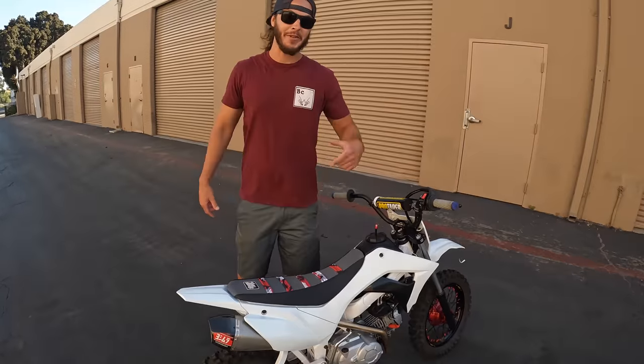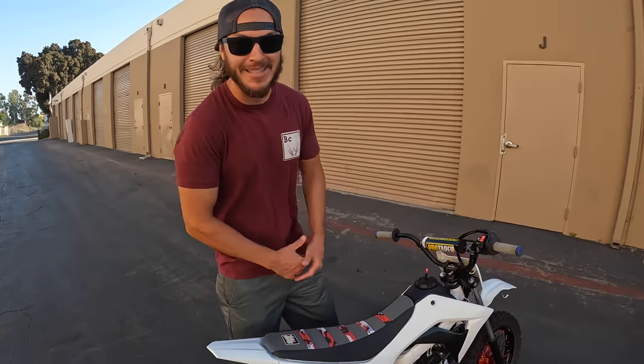Real quick, before we jump into this video — you guys know we love our CRF 110s. These bikes are perfect for the track, the desert, your local trails, or for turning around in your neighborhood like this guy.